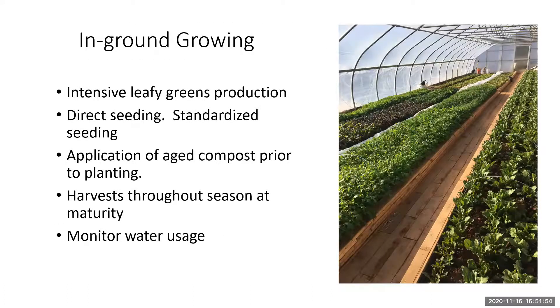For the in-ground growing treatments, we standardized seeding to compare seed usage across treatments — grow tables versus in-ground. We added compost for fertilization, which differs from the potting mix approach, but harvested when crops were mature and market-ready, and measured water usage the same way.